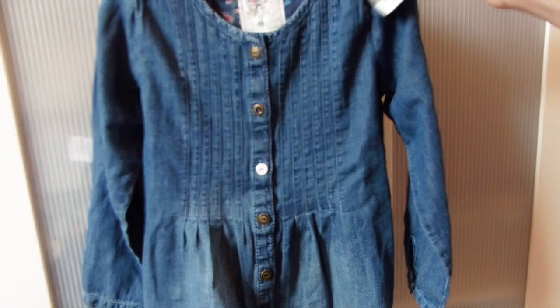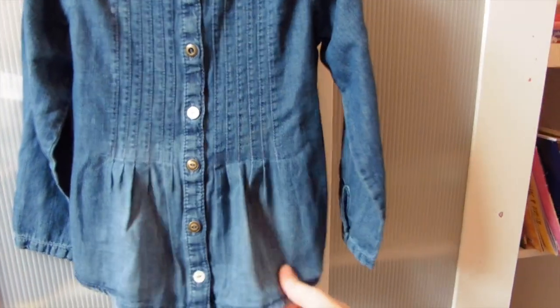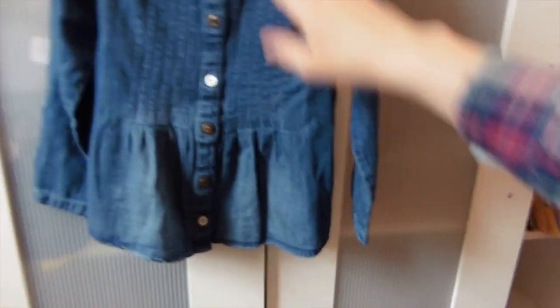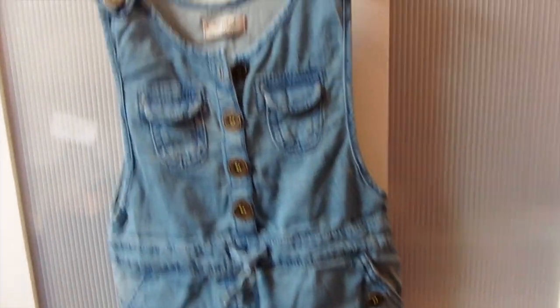I also got her a little denim blouse - I've been after one of these for ages. It was in the sale; it's £11 full price. It's got little pin tucks down it, little gold buttons, and it's long sleeve. I thought it's really versatile because she can wear it done up with leggings, or she can wear it undone as like a jacket.